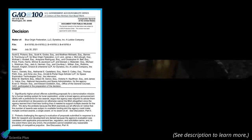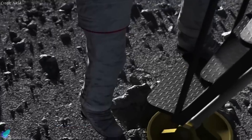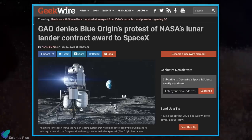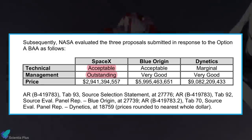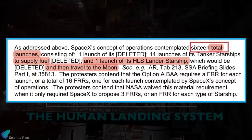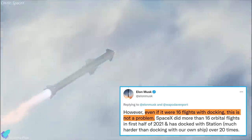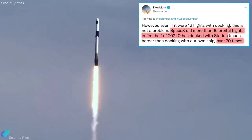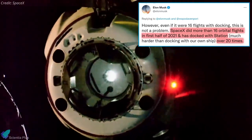The Government Accountability Office recently released its 76-page review and denial of the protests from Blue Origin and Dynetics over NASA's decision to select SpaceX as the sole human landing system contractor. The protest was denied on July 30th, and the GAO document notes that SpaceX performed better in the areas of technology and management compared to Blue Origin and Dynetics. Moreover, the report mentions that SpaceX requires 16 Starship launches to allow a single spacecraft to have enough fuel to send astronauts to the moon. But according to Elon Musk, 16 flights and docking in orbit is not a problem for SpaceX, as they did more than 16 orbital flights in the first half of 2021 and have docked with the International Space Station over 20 times.